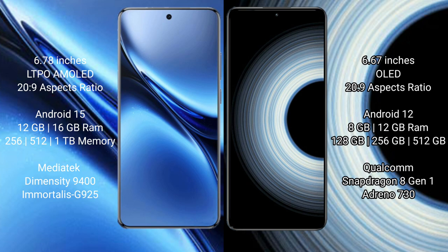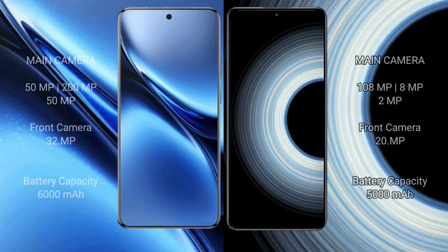Vivo X200 Pro comes with 12GB or 16GB RAM and 256GB, 512GB, or 1TB internal storage, powered by the MediaTek Dimensity 9400 processor with GPU 925. Redmi K50 Ultra comes with 8GB or 12GB RAM and 128GB, 256GB, or 512GB internal storage, powered by the Snapdragon 8 Gen 1 processor with Adreno 730.